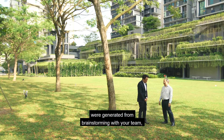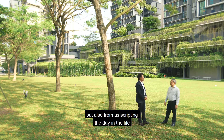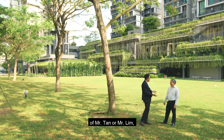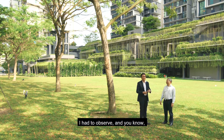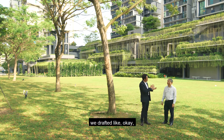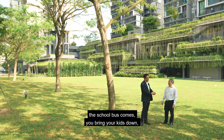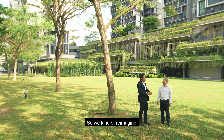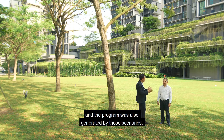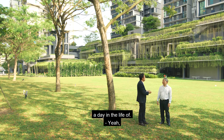A lot of these ideas were generated from brainstorming with your team, but also from scripting the day in the life of Mr. Tan or Mr. Lim. Having not really lived in the HDB myself, I had to observe. We drafted: at 6.30, you wake up, the school bus comes, you bring your kids down, your grandparents do tai chi. So we reimagined, and the programme was also generated by those scenarios — a day in the life of.